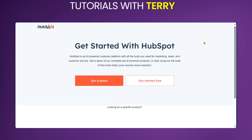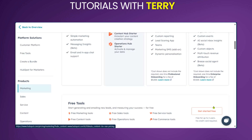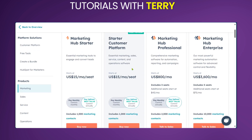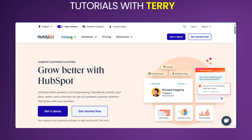In summary, HopSpot is a powerful CRM platform that can help businesses of all sizes engage and meet the needs of their customers. Its comprehensive suite of tools, user-friendly interface and strong customer support make it a popular choice for many businesses. However, it's important to consider your specific needs and budget before choosing HopSpot. If you have any questions or have been using HopSpot, let us know in the comments below, and we'll see you in the next one.